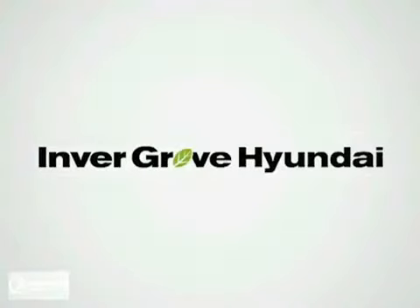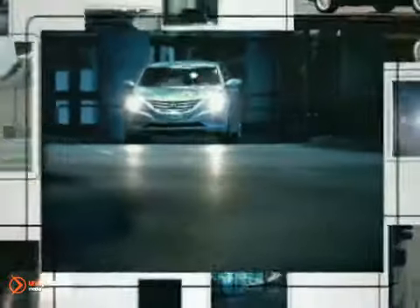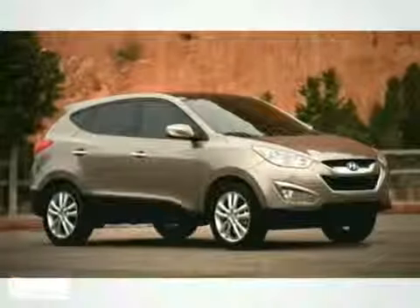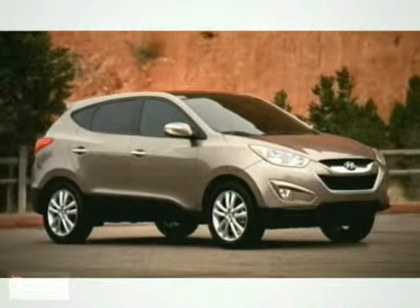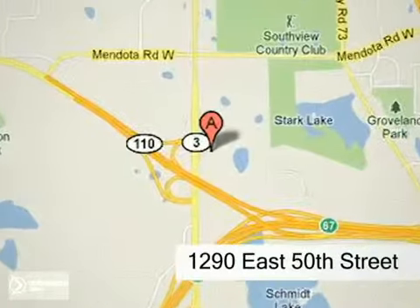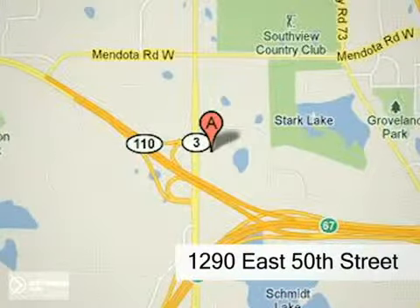At Invergrove Hyundai you'll find a vast selection of vehicles with prices that can't be beat. Visit our state-of-the-art facility today and experience the Invergrove Hyundai difference. Our professional staff is eagerly waiting to assist you with all your automotive needs. Conveniently located just north of 494 on Roberts at 1290 East 50th Street in Inver Grove Heights, Minnesota.